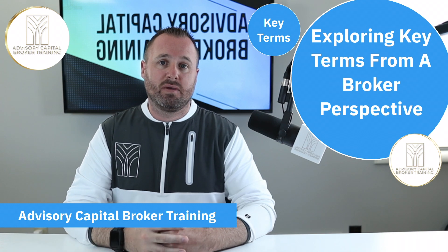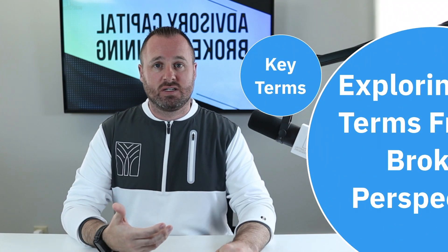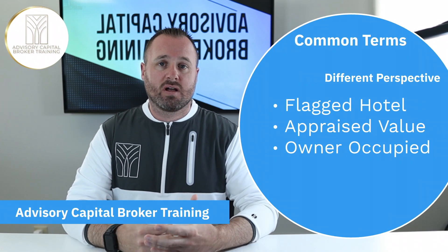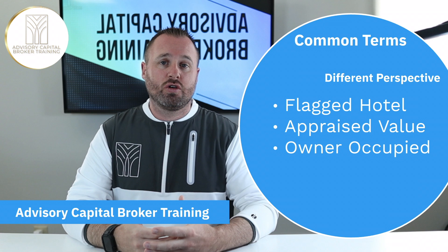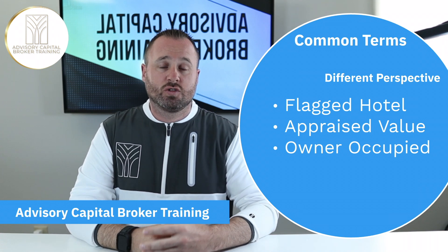Am I going to understand everything they're talking about? Is this going to be difficult to comprehend? I don't think so, and I want to show you just how common many of the key terms are. If I made a video about every single key term we're going to encounter it would be very long, so I wanted to grab a couple you've probably bumped into and maybe a couple you haven't, and just show you what they mean to you as a broker.